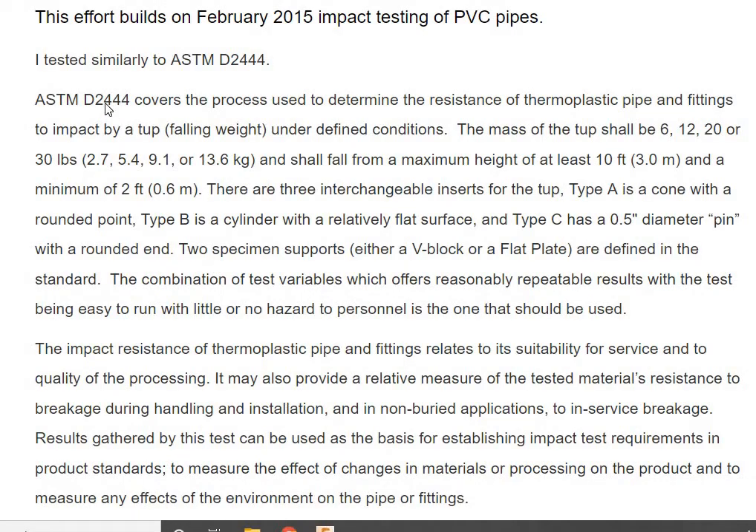This is from ASTM D2444, which specifies how to do impact testing. It's not a Charpy impact test that engineers might be familiar with — it's more like what we do on the wing skins of a composite airplane. It's very simple: in as controlled a manner as you can, you drop a known weight from a known height and see what the damage is.